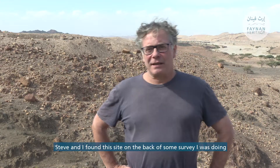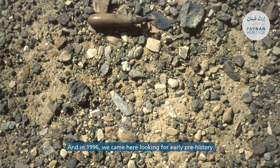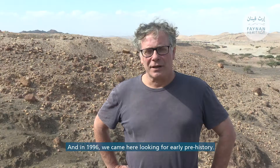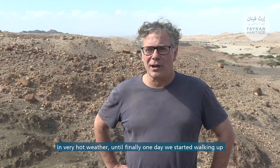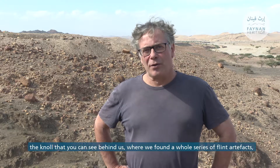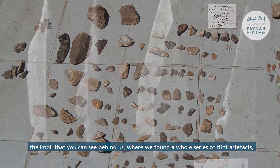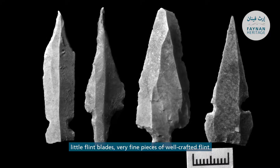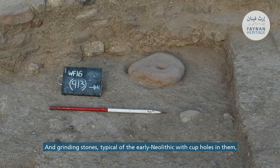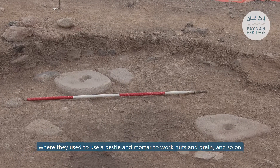Steve and I found this site on the back of some survey I was doing for the nature reserve, the baseline cultural heritage survey. In 1996 we came here looking for early prehistory and walked around the wadi hunting for different sites in very hot weather until finally we started walking up the knoll, where we found a whole series of flint artifacts — little flint blades, very fine pieces of well-crafted flint — and grinding stones typical of the early Neolithic with cup holes where they used to use a pestle and mortar to work nuts and grain.